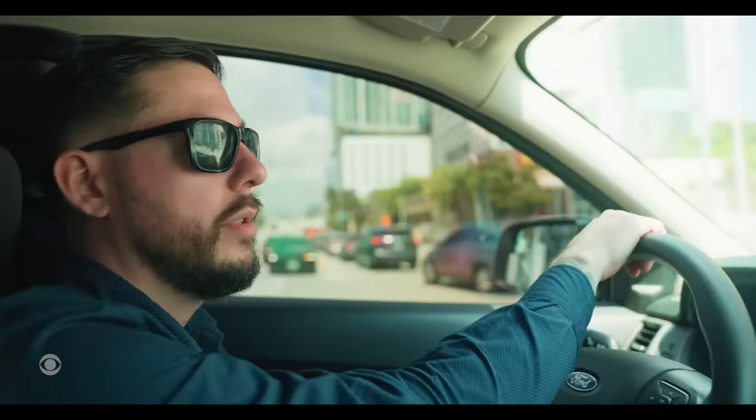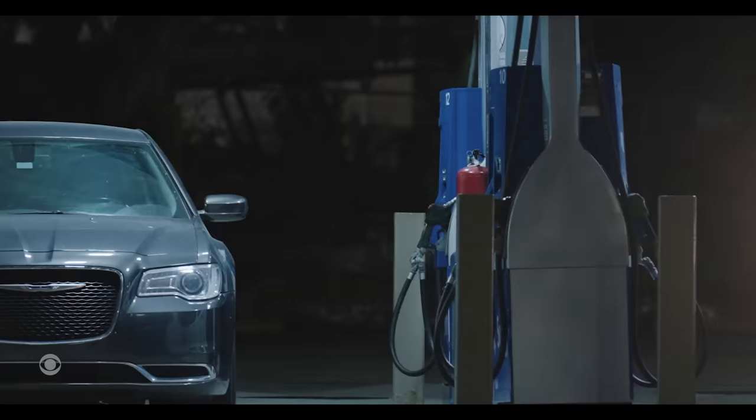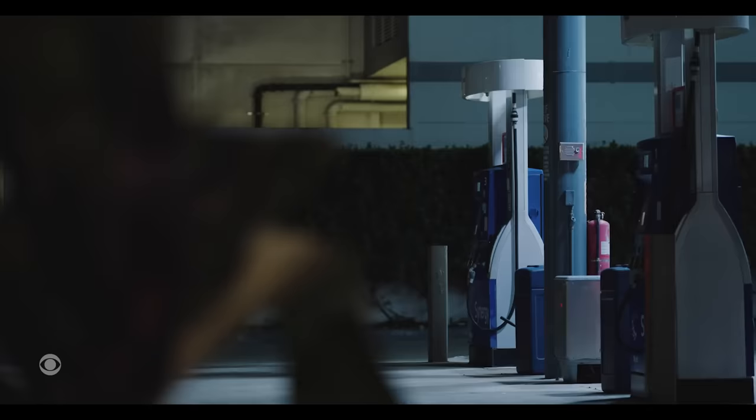This is where I first learned to put skimmers. This is where I did all my training. I spent a lot of nights here just learning, taking apart the pump. How quickly could you install a skimmer? On a good day, like 30 seconds maybe. 30, 40 seconds, yeah. That quick? Yeah, it's fast.